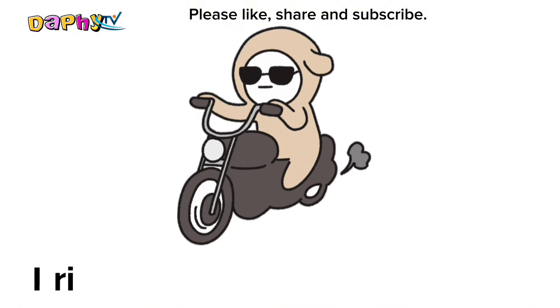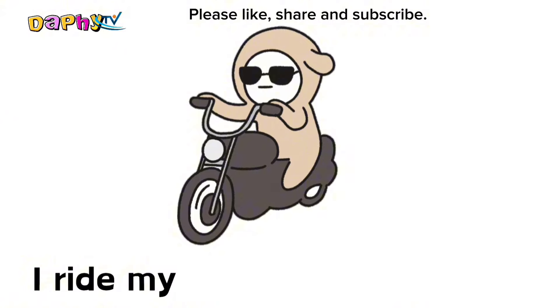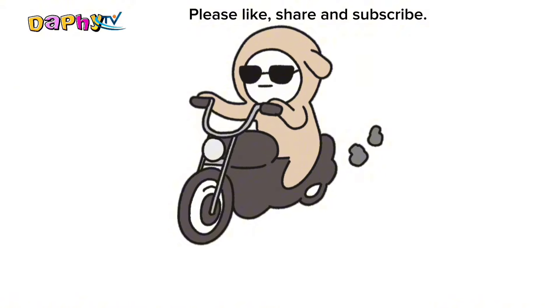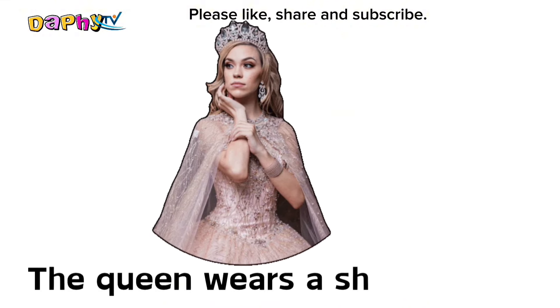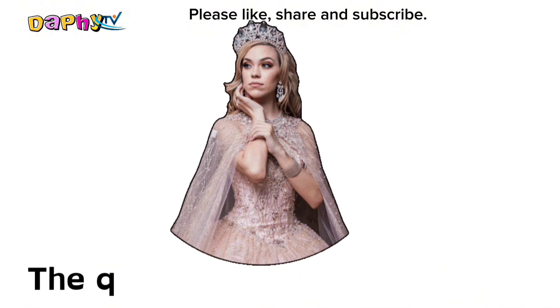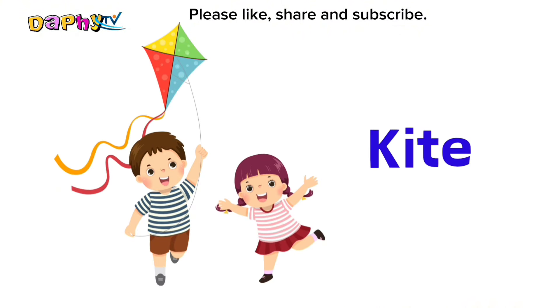Bike. Queen. The queen wears a shiny crown.